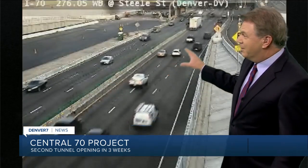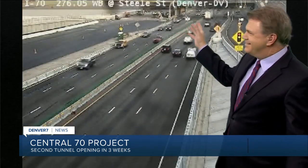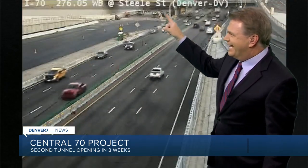Traffic expert Jason Luber is here. Jason, this must have been your Stanley Cup moment — you went inside the new tunnel. I got to see the old tunnel — we're calling it the old tunnel — before it opened, and I got a tour right there.